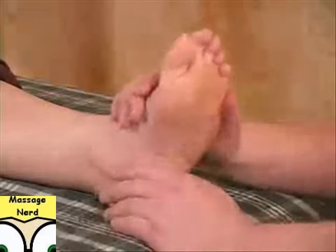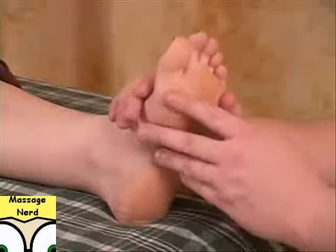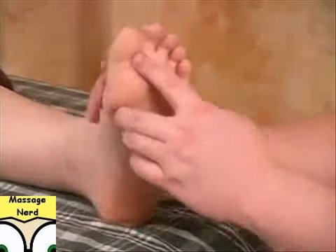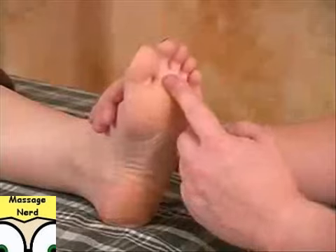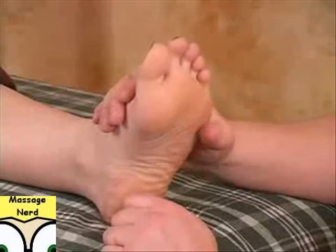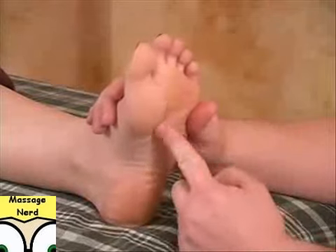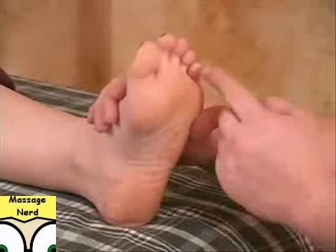With reflexology, there are over 7,500 nerve endings in each foot. It's sectioned off into basically five zones, and some people actually call it zone therapy — that's another term you might hear with reflexology. So it's actually kind of sectioned off into five zones for each foot.